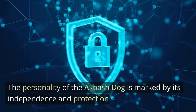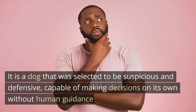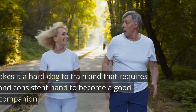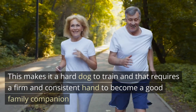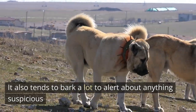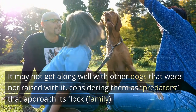The personality of the Akbash Dog is marked by its independence and protection. It is a dog that was selected to be suspicious and defensive, capable of making decisions on its own without human guidance. This makes it a hard dog to train and one that requires a firm and consistent hand to become a good family companion. It also tends to bark a lot to alert about anything suspicious. It may not get along well with other dogs that were not raised with it, considering them as predators that approach its flock — its family.